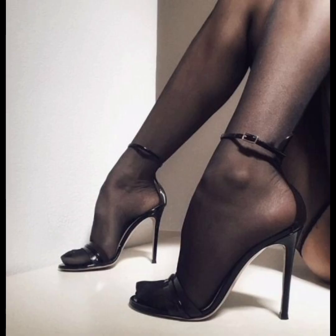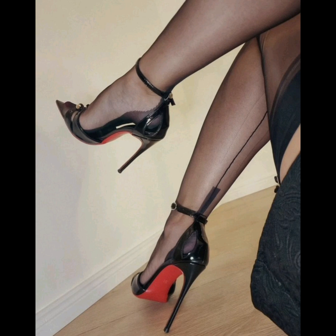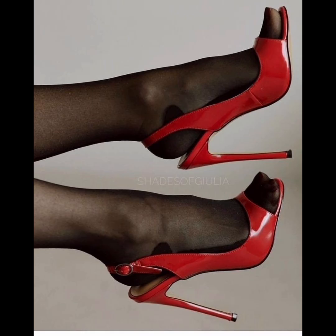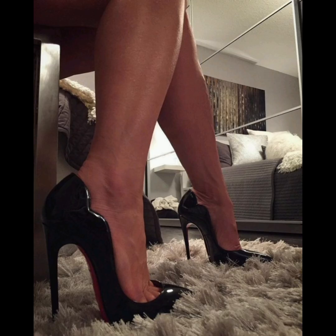No matter the season or occasion, these footwear staples can elevate your style and keep you looking fabulous. Make sure to choose the ones that best fit your lifestyle and personal taste. If you enjoyed this video, give us a thumbs up and subscribe for more fashion tips and trends, and drop a comment below letting us know your favorites.